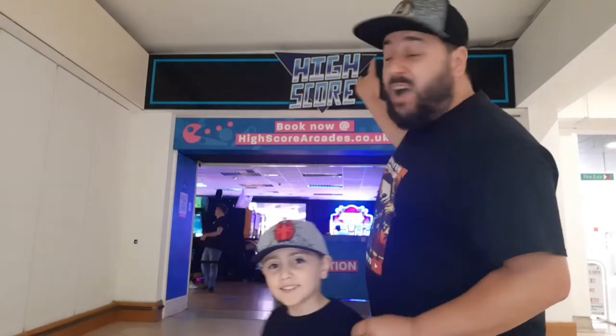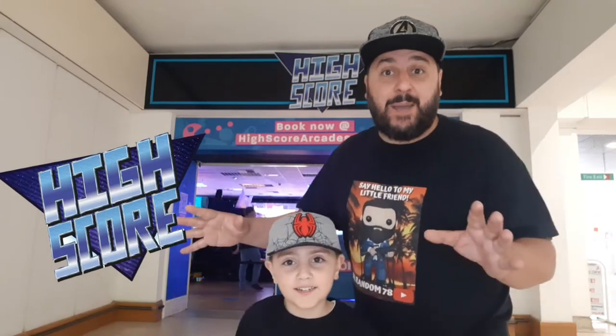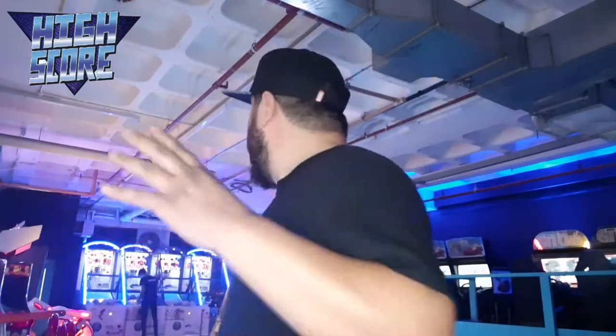Hey guys, welcome back to another video! Today we are back at High School Arcade, but this time we're in Farnborough. While they're getting everything ready, I'm gonna give you a quick tour - the lights are up so this is a perfect opportunity. The way this works: you pre-book your session, it costs £10 for one hour of unlimited play, so in that one hour you can play whatever games you want.